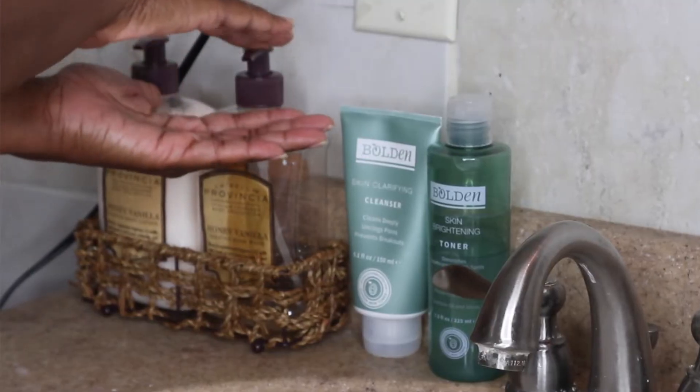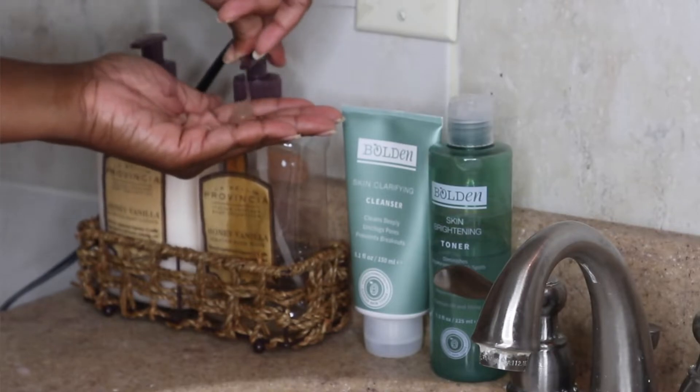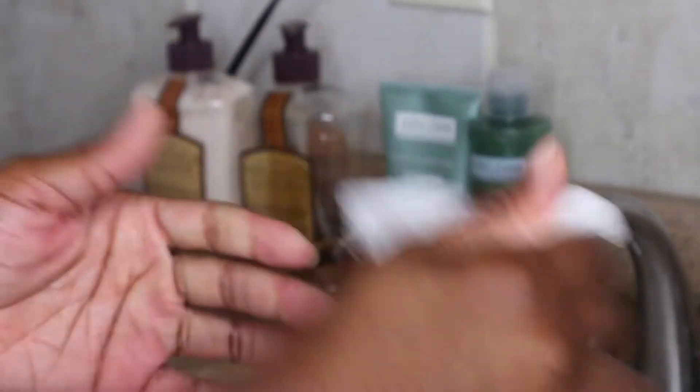So before we get started with anything, the most important thing that you should do with any type of skincare routine is washing your hands. Hand hygiene is so important. You never want to start a skincare routine without washing your hands because your hands are one of the dirtiest parts of your body — they touch your phone, they touch everything. You do not want to transfer dirt onto your skin because that's just going to increase breakouts and clog your pores.